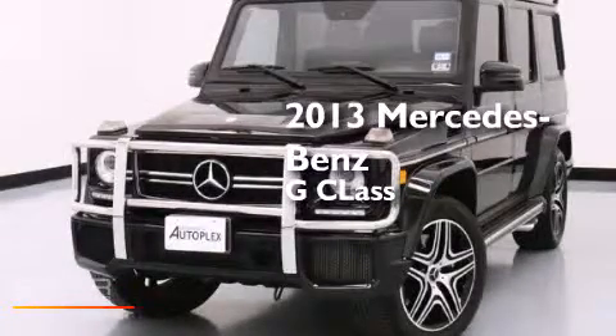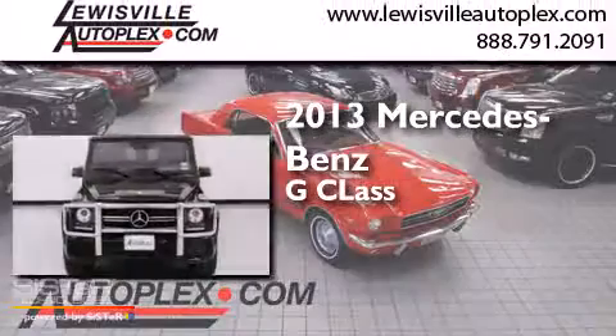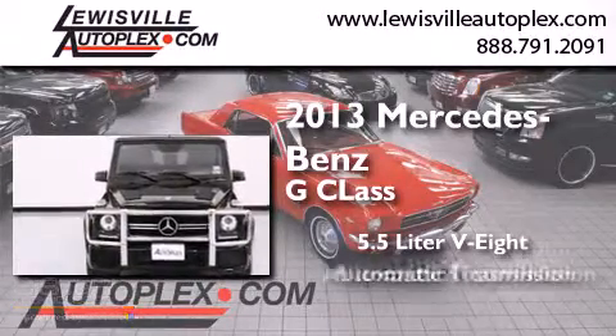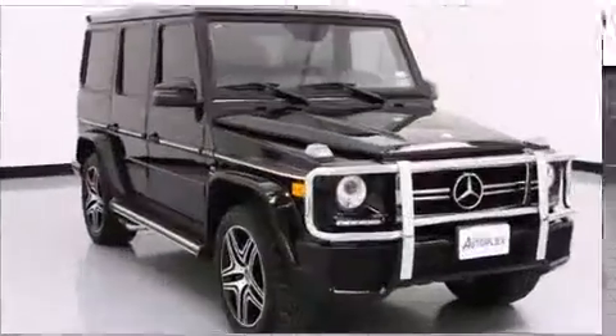This is a 2013 Mercedes-Benz G-Class. It has a 5.5 liter 8-cylinder engine, an automatic transmission, and all-wheel drive.